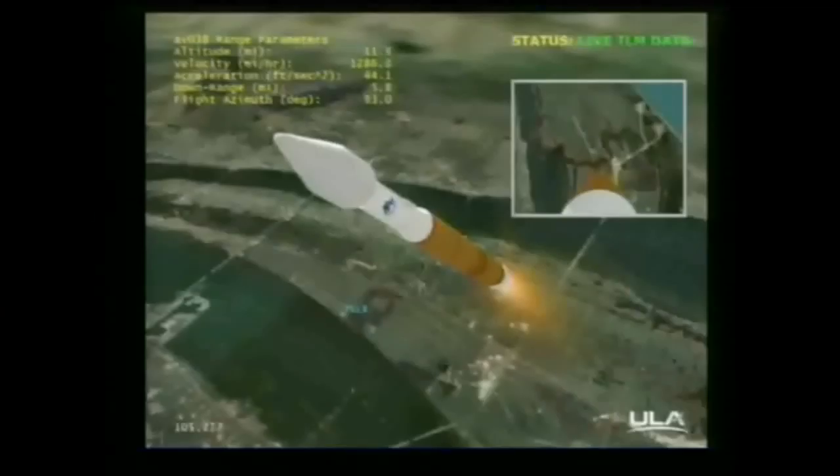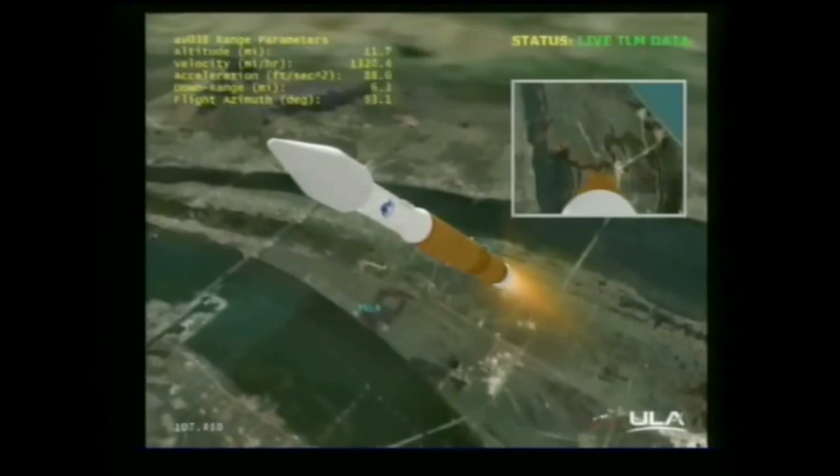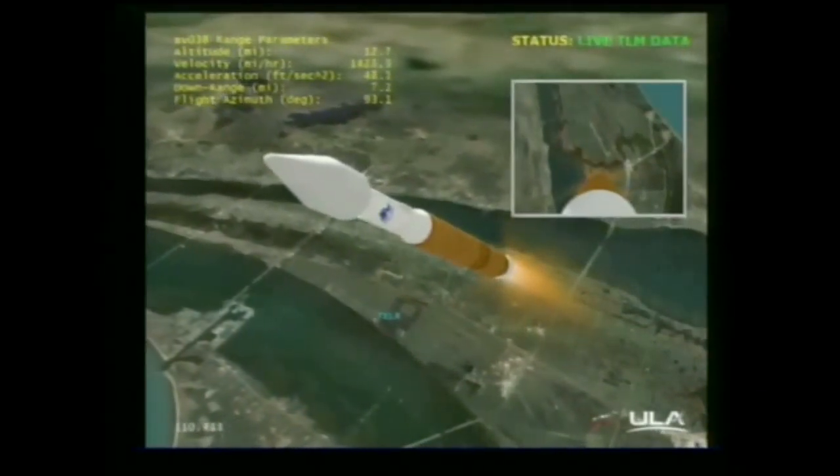We are now 10 nautical miles in altitude, 7.4 miles downrange, traveling at 2,200 miles per hour.